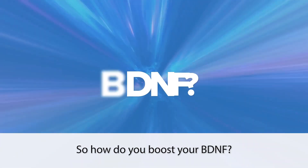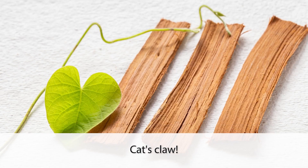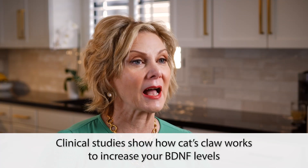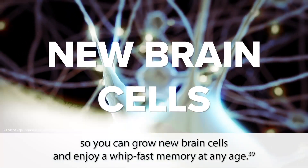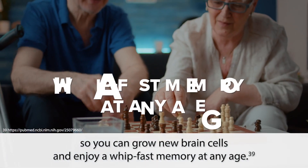So how do you boost your BDNF? Cat's claw. Clinical studies show how cat's claw works to increase your BDNF levels so you can grow new brain cells and enjoy a whip-fast memory at any age.